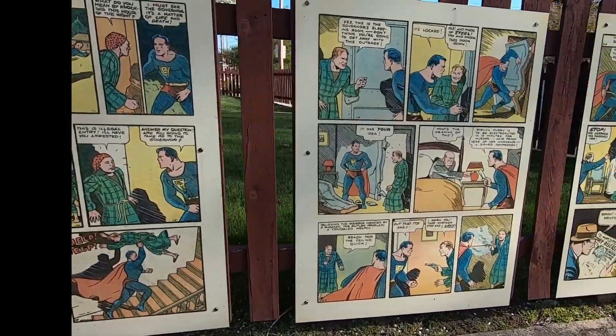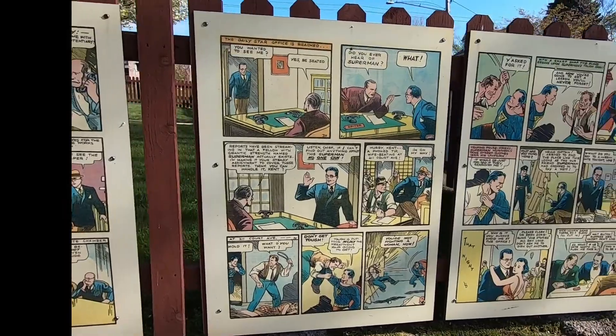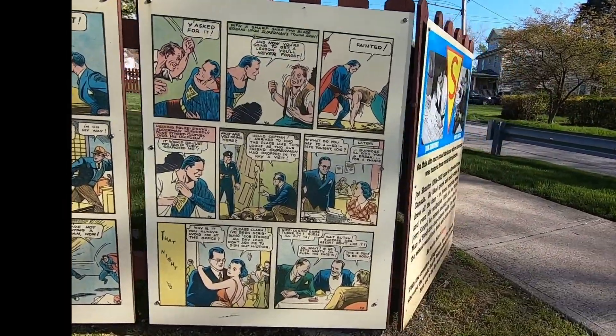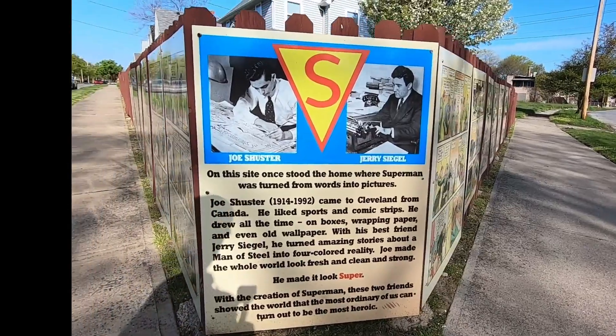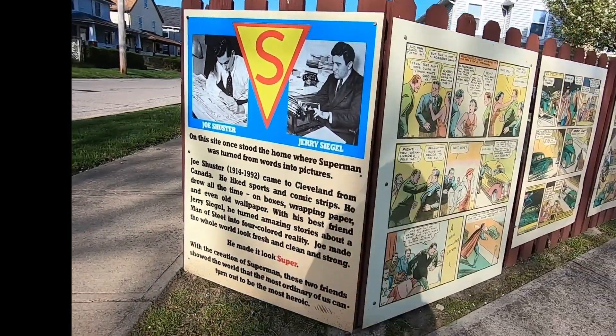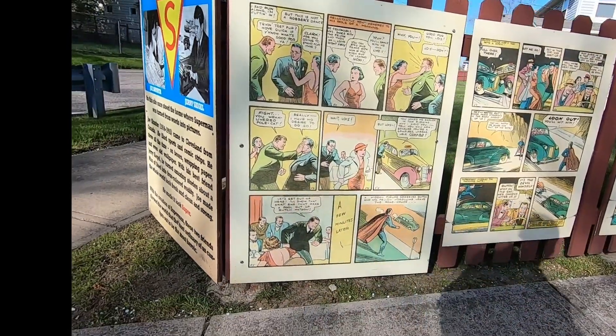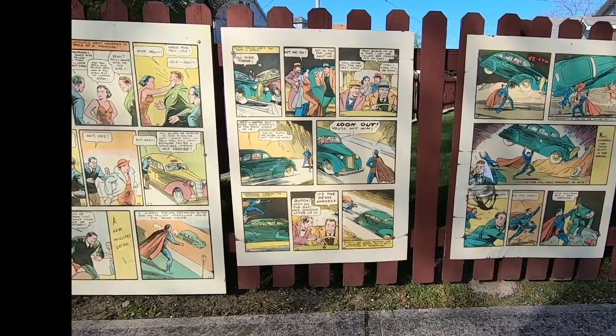Beginning on the left side of the wraparound fence is the cover of Action Comics number one, the first appearance of Superman. The panels wrap around the fence with the story concluding with the final panel showing Superman, the new superhero we've all waited for.